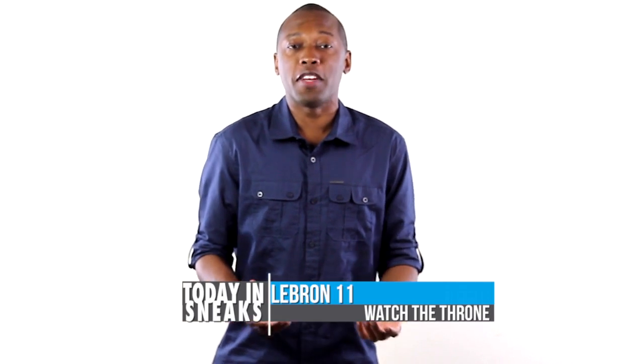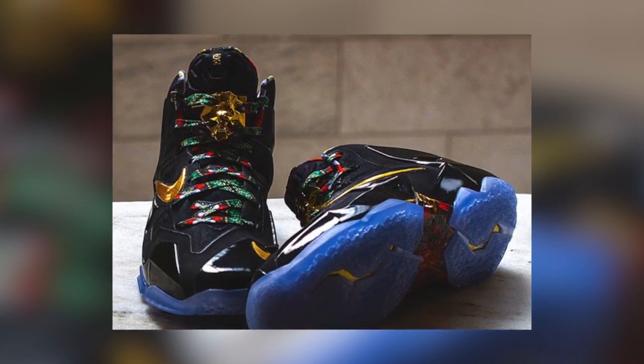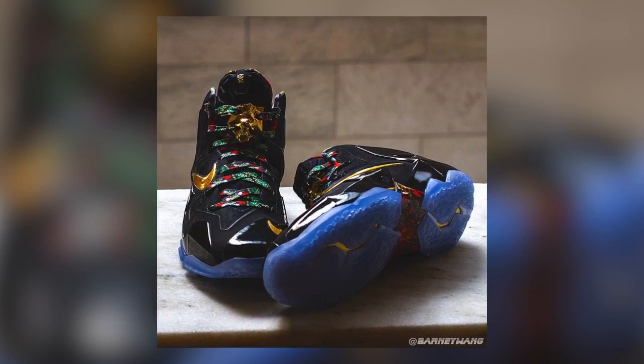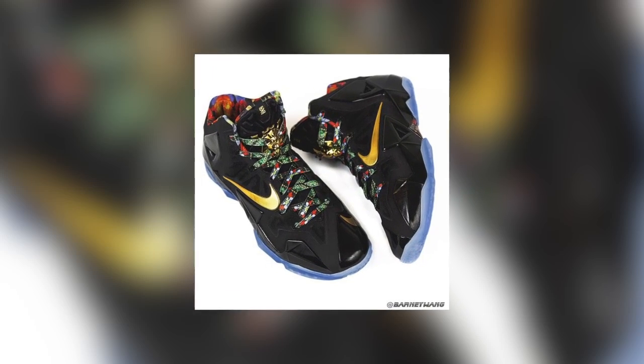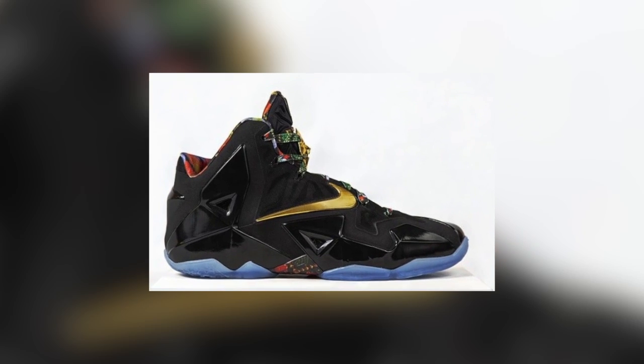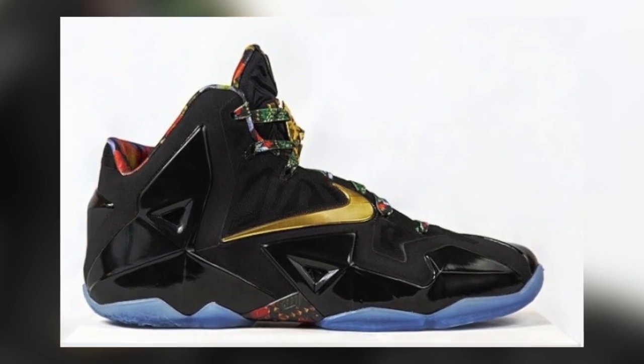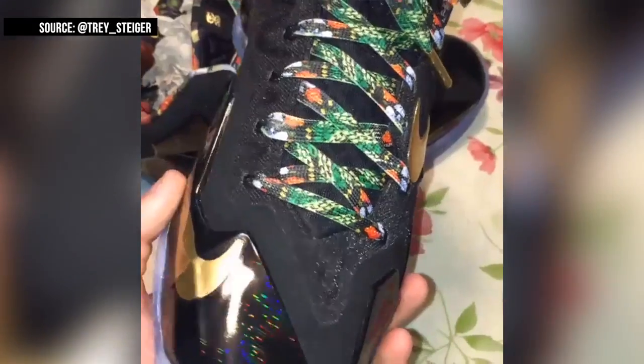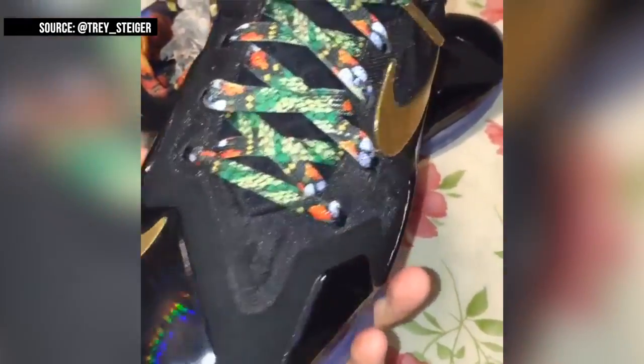Finally, the LeBron 12 is about to be all that people talk about, but before we make that switch, it looks like a friends and family version of the LeBron 11 is making its rounds on the internet. A remake of the Watch the Throne theme, this time popping up on the 11 in that hyperposit. I wasn't a big fan of the original Watch the Throne theme, but this one has definitely caught my attention. There is nothing concrete about these hitting retail as of right now, but I will say that these are pretty fresh. Trey Steiger actually posted a vid on IG showing that the way the posit looks, it almost looks like streaking stars. Pretty clean — would be really nice to see these make it to retail, if someone from Nike Basketball is actually listening.